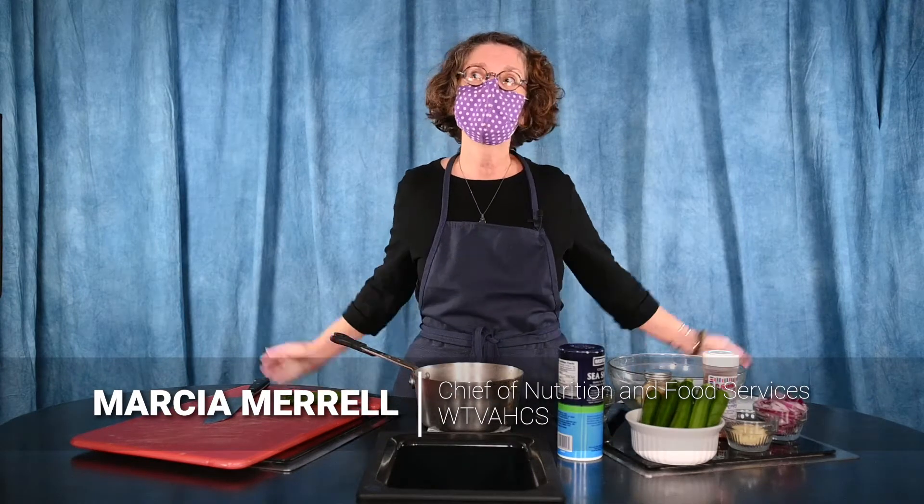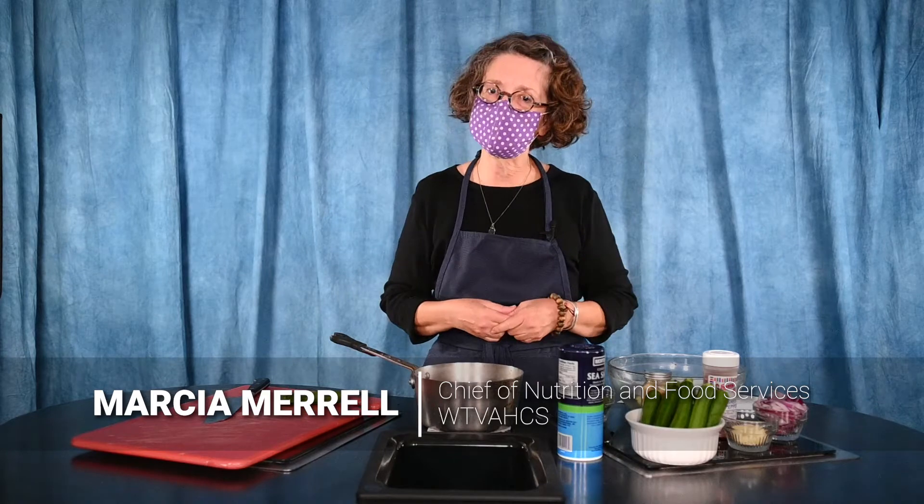Happy August, everyone, and welcome to the West Texas VA Health Care System. I'm Marsha. I'm one of your registered dietitians, and welcome to Healthy Cookin' with Marsha.